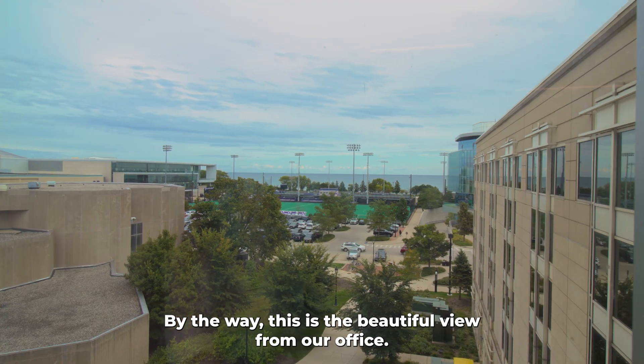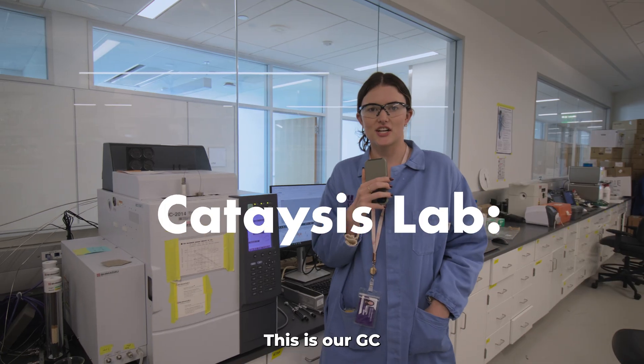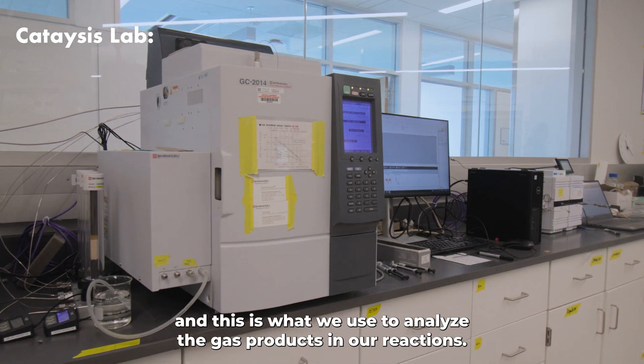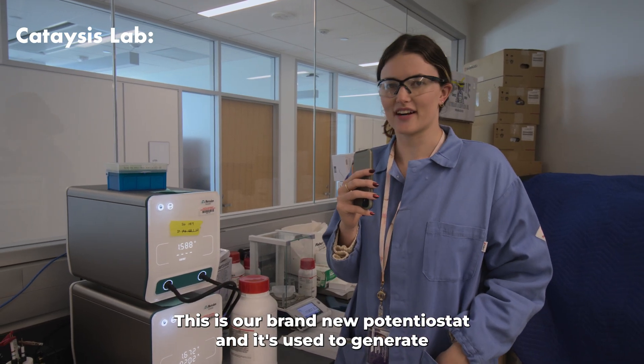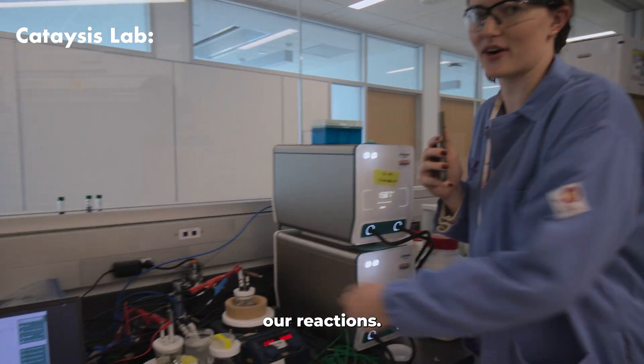By the way, this is the beautiful view from our office. This is our GC, which we use to analyze the gas products in our reaction. This is our brand new potentiostat and it's used to generate the electricity for the reactor that powers our reaction.